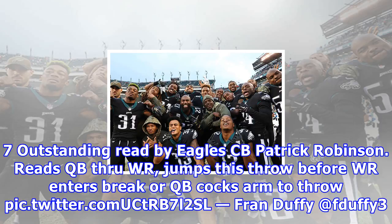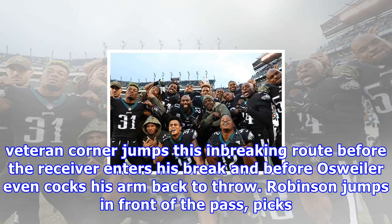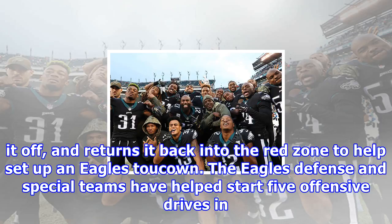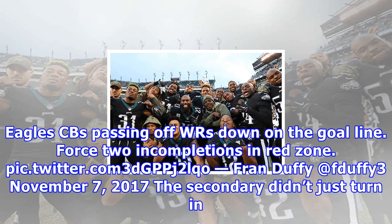Shot 7 — Outstanding read by Eagles CB Patrick Robinson. He reads the QB through the WR and jumps the throw before the WR even enters his break. That was Osweiler's second interception of the day, and this was the first. Patrick Robinson reads Osweiler like a book on this play. From off coverage, the veteran corner jumps this in-breaking route before the receiver enters his break and before Osweiler even cocks his arm back to throw. Robinson jumps in front of the pass, picks it off, and returns it back into the red zone to help set up an Eagles touchdown. The Eagles' defense and special teams have helped start five offensive drives in the opposing red zone, and Carson Wentz has thrown a touchdown pass off of every single one.